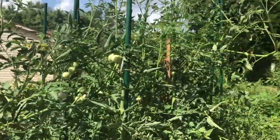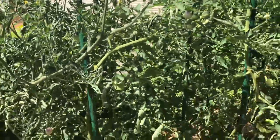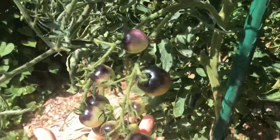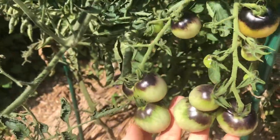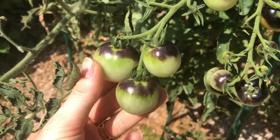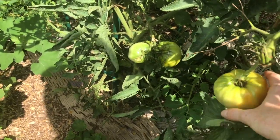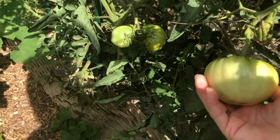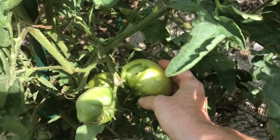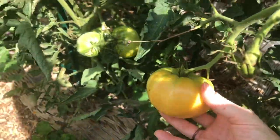I'm thinking about taking some tomato suckers and trying to root those to get a second round of tomatoes, which is something I've never done before but it's worth giving it a shot. These haven't ripened yet but they've been really good — I think it's the Better Indigo cherry tomato. Dr. Wichy's Yellow is starting to ripen and since the birds are starting to help themselves, I'm going to go ahead and harvest this and let it finish ripening inside.